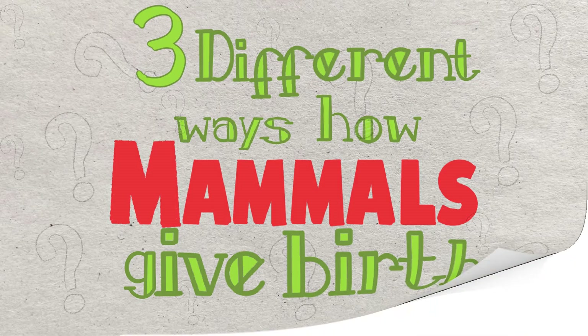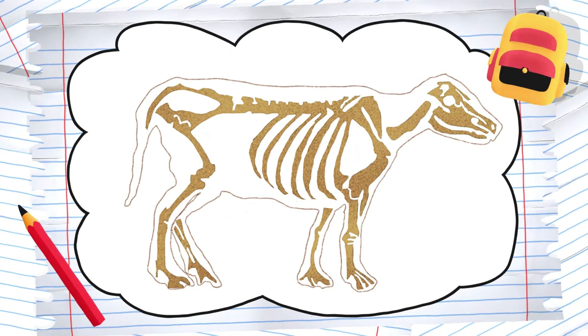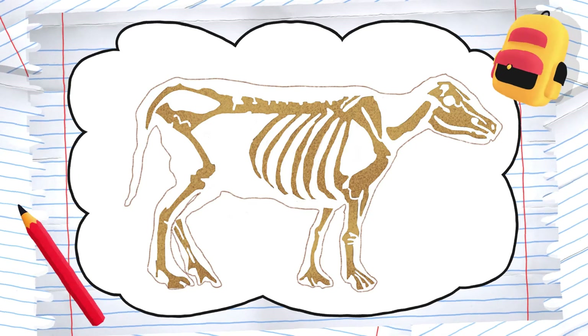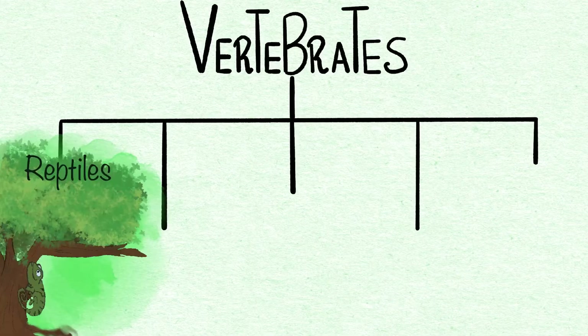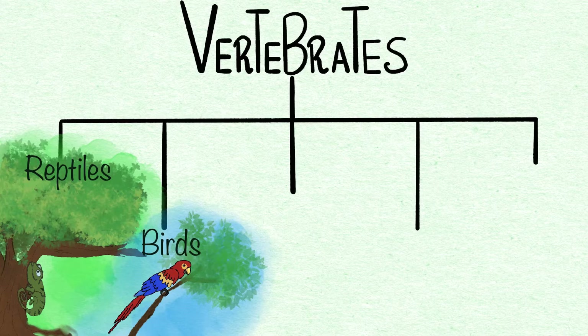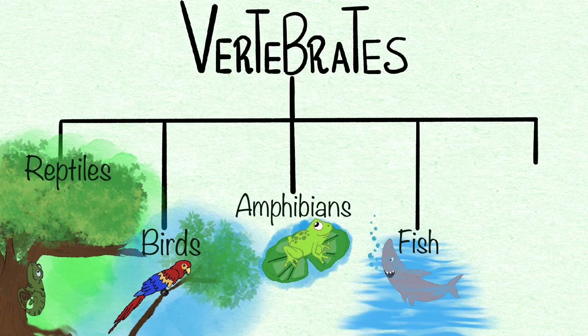Let me take you back a little. Animals that have backbones and a skeletal system are called vertebrates. Vertebrates are divided into five groups: reptiles, birds, amphibians, fish, and mammals.